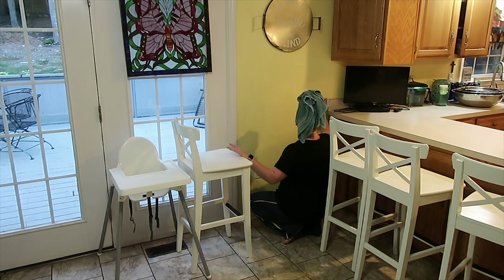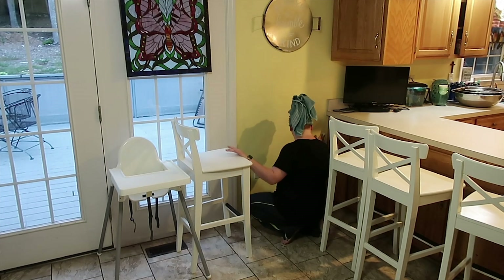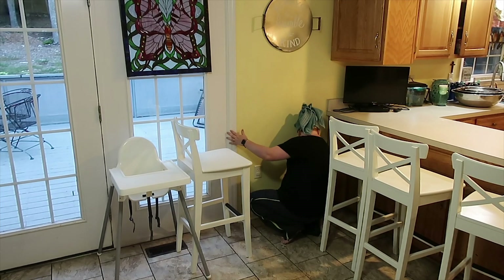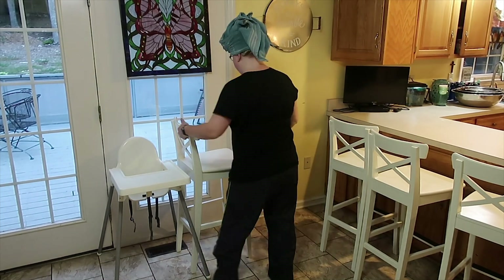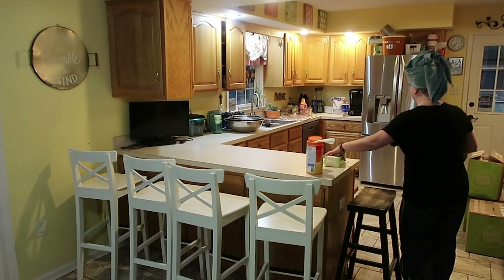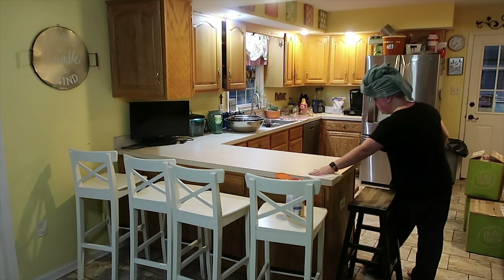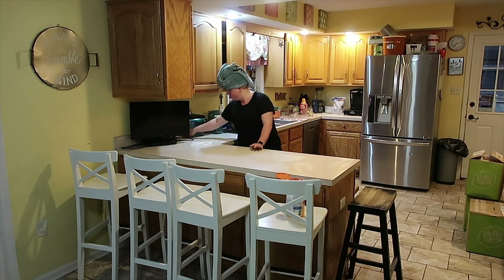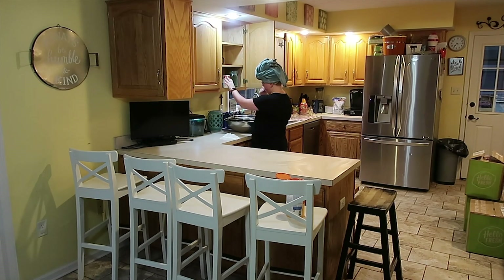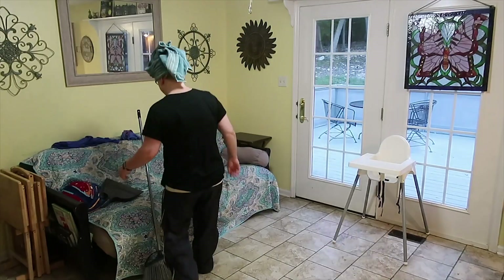For bonus points, I want you to look out for my dirty feet in this video. This is a real country woman for you — I did not realize how dirty my feet were until I went to record this voiceover. Of course, I was just out on the front porch and back deck in my bare feet with the towel on my head sweeping, and then I come in and they're just amazing. That'll be your little I spy game.